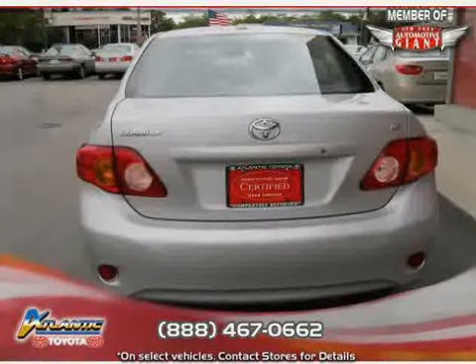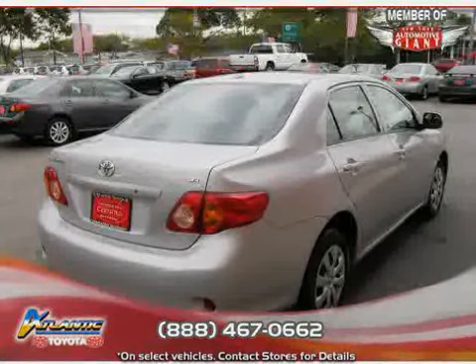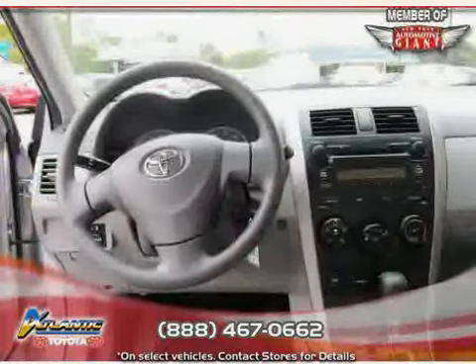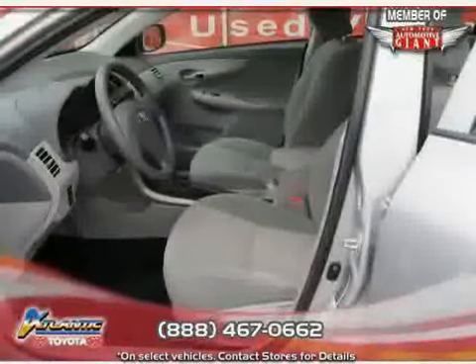It also features side head airbags, rear head airbags, a vehicle anti-theft system, and four-wheel anti-lock brakes — driven with care for 39,411 miles — making this Corolla an easy choice for you.